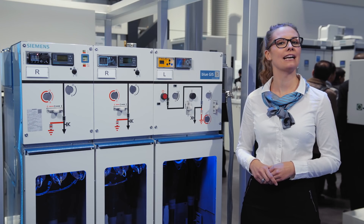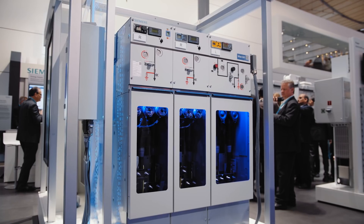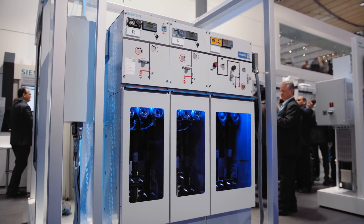The 8DJH-12 Blue GIS is a gas-insulated, medium-voltage switchgear with clean air. The ring main unit is reliable, sustainable, and efficient.